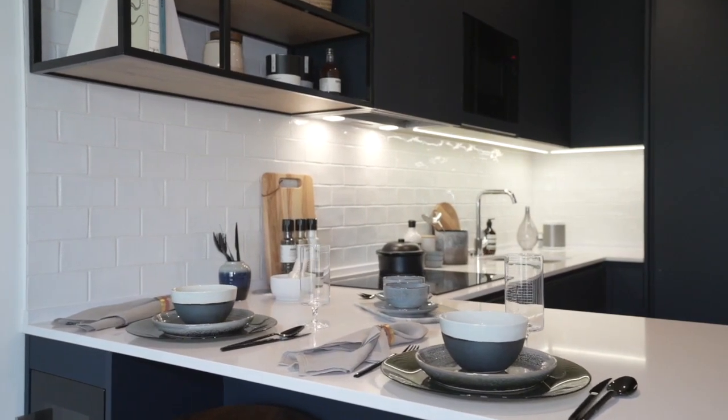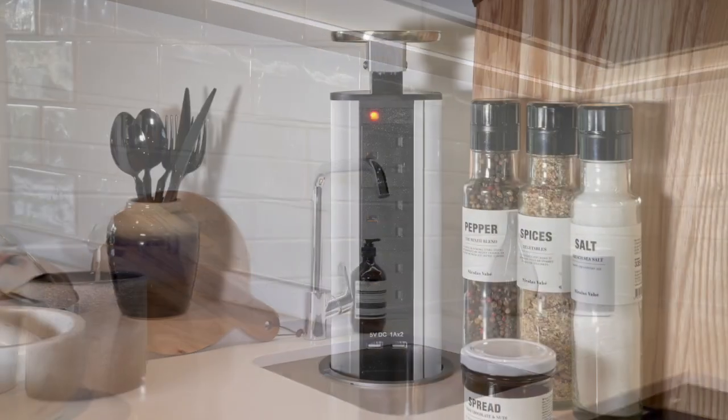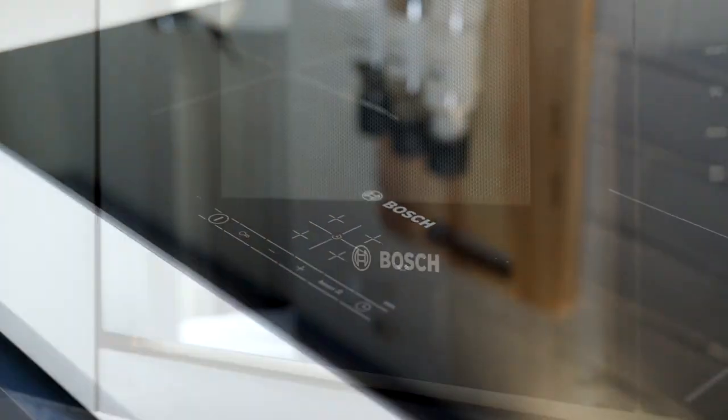Italian stone worktops with feature lighting below high-level cupboards exude quality. Pop-up sockets and USB ports keep the space looking modern and sleek.